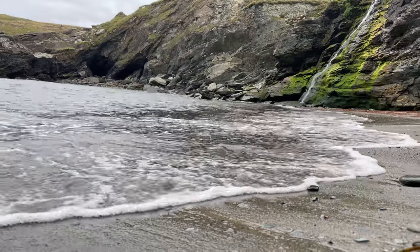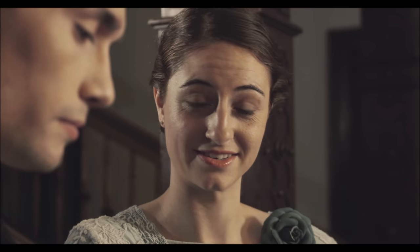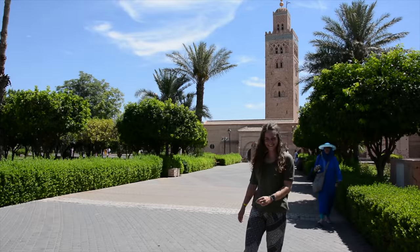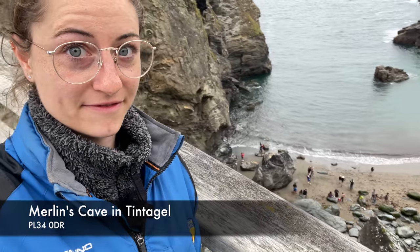There is the face on stone from Merlin, and right down here is Merlin's cave — that's where we go now. Make sure you give this video a big thumbs up, subscribe, and turn the notification bell on so you will always get a notification when I upload a new video.